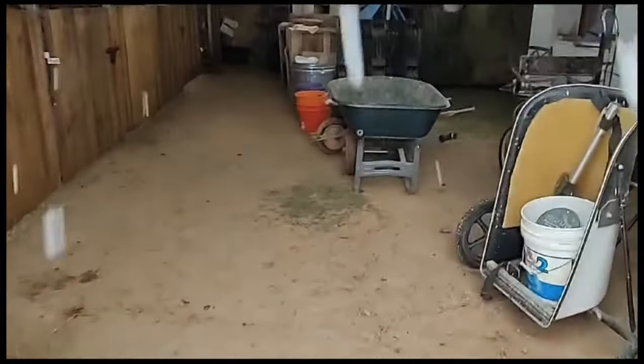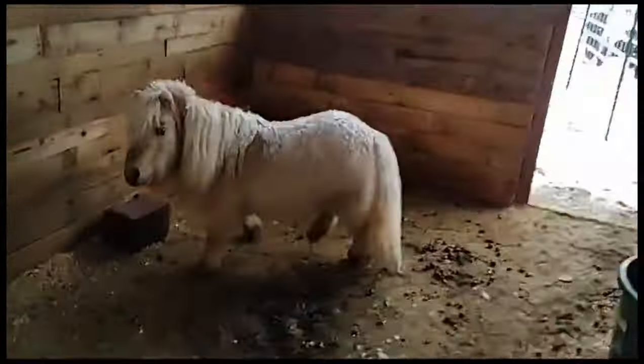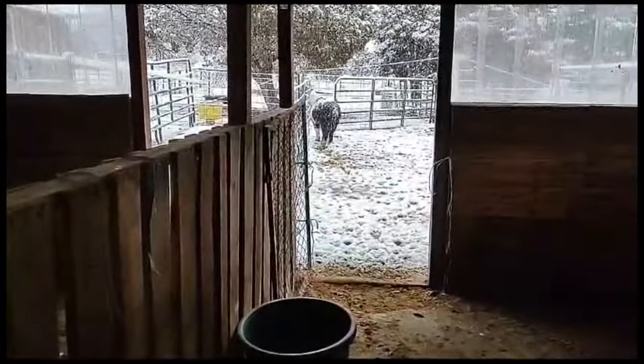Let's go see what we have here. Hey Casper, how are you doing buddy? Miss Glory is over here — she's been weaning her baby from last year. And then we have Mr. Rascal right here, we have the stallion, and then we have Cat, the big girl.